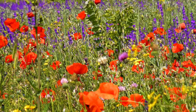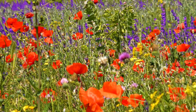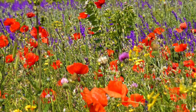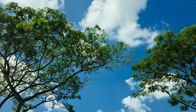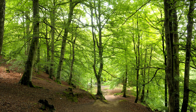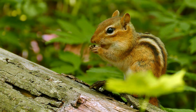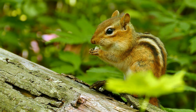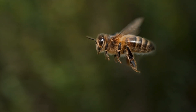Bees play a role in the pollination of wild plants and maintaining biodiversity. By pollinating a wide variety of plants, bees help support diverse habitats and ensure the survival of many plant species. Healthy ecosystems are essential for providing clean air, water, and habitat for other wildlife. So bees are essential to keep the planet and everyone who lives on it healthy, and because of this we must make sure we protect these valuable little creatures.